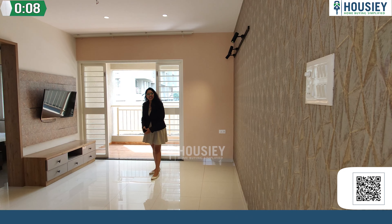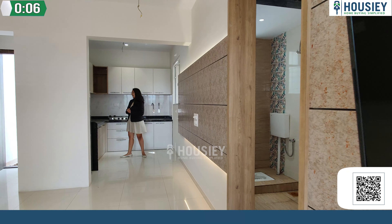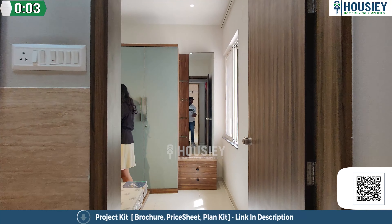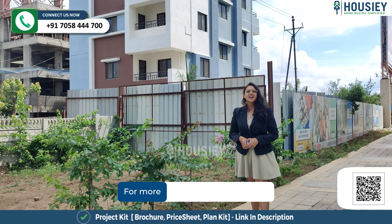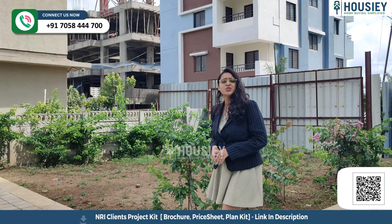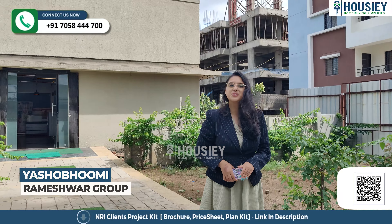So this is your beautiful living and dining area, this side. This is your kitchen area, where you'll find an in-shifted room. This is your master bedroom. Hello everyone and welcome to Housie! Today we are here at Yashobhoomi, a project by Rameshwar Group.